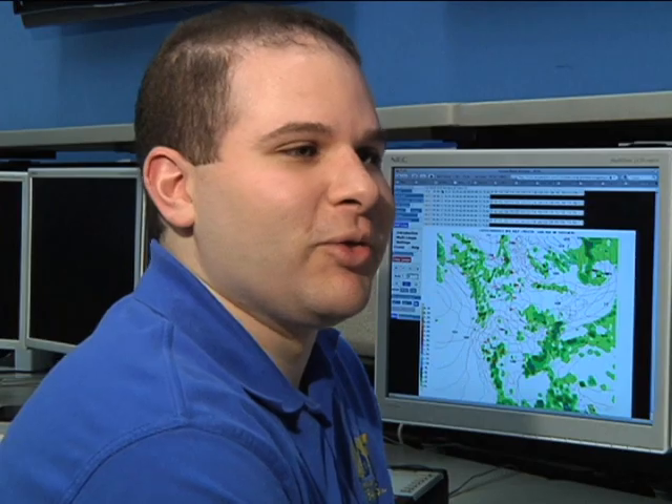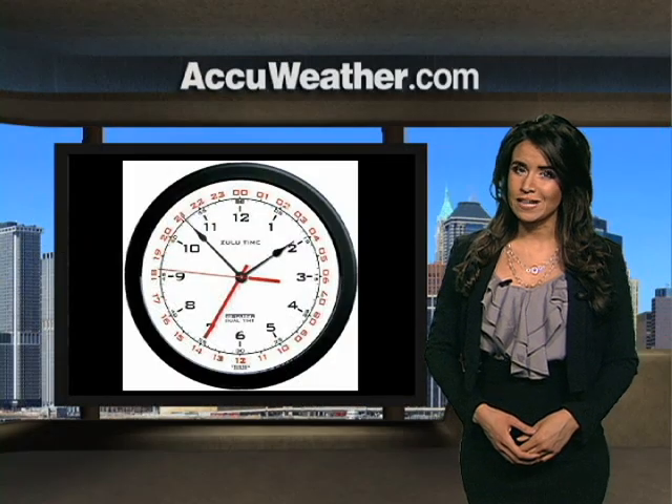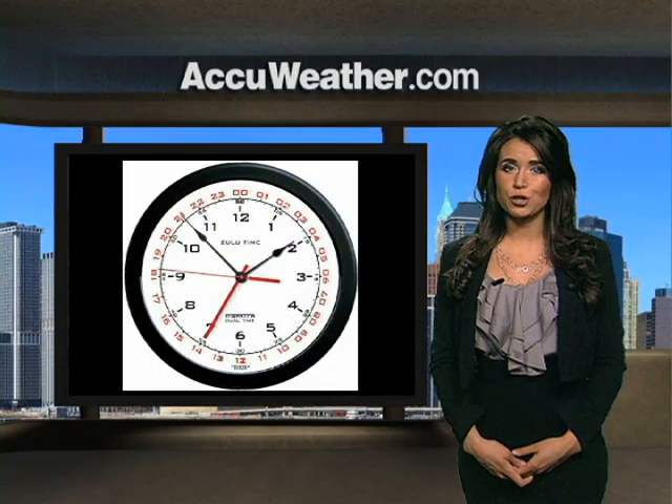What time is that cold front going to move through here? When do those storms move through Philadelphia? What time do you think that storm is going to move through State College? It's a common question with a simple answer: Zulu time, also known as universal time.